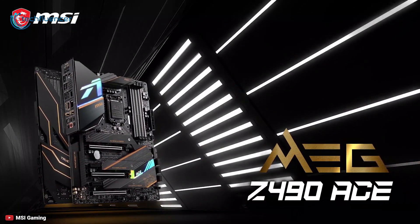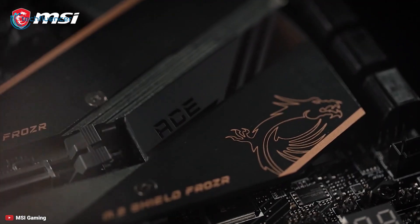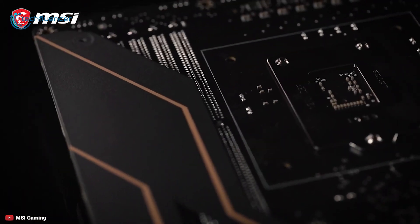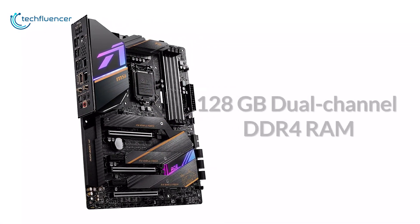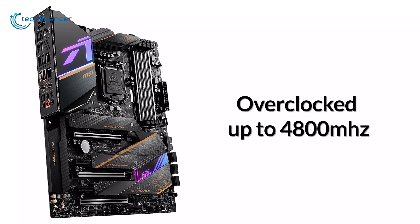Starting at number 5, we have the MSI MEG Z490 Ace. Take complete control of performance and personalization with the MSI MEG Z490 Ace, which features new innovative technology and more power than its predecessor. This powerful motherboard supports up to 128GB of dual-channel DDR4 RAM that can be overclocked up to 4800MHz.